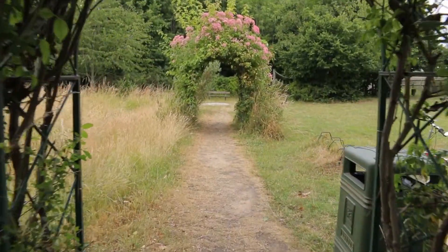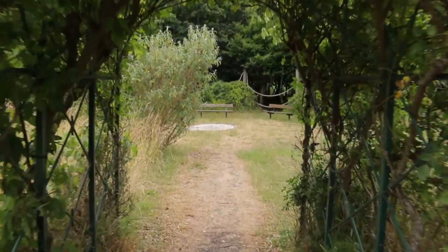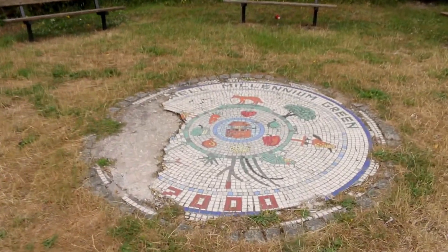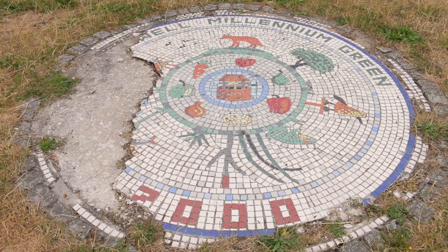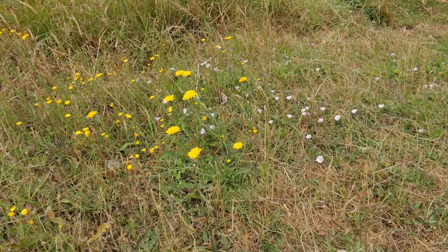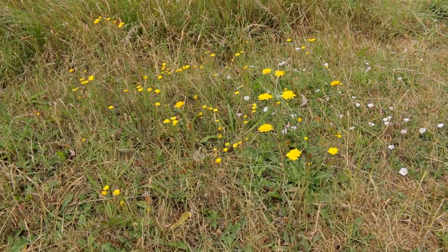Entering from the south, I passed through a couple of arches and onwards to a seating area around a crumbling commemorative mosaic. To the left I find a patch of field bindweed and what I believe to be smooth hawksbeard, both of which are in flower.